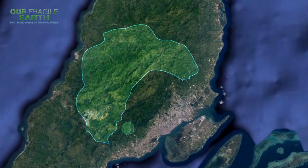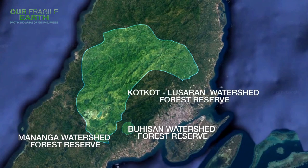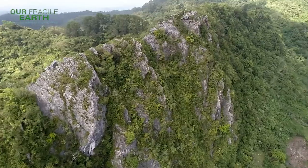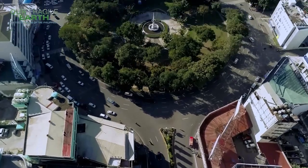CCPL is a consolidation of the Buhisan Watershed Forest Reserve, Mananga Watershed Forest Reserve, Kotkot Lusaran Watershed Forest Reserve, Sudlon National Park, and Central Cebu National Park. Its steep, long, narrow mountains and short rivers supply fresh water to Metro Cebu, home to more than a million Filipinos.